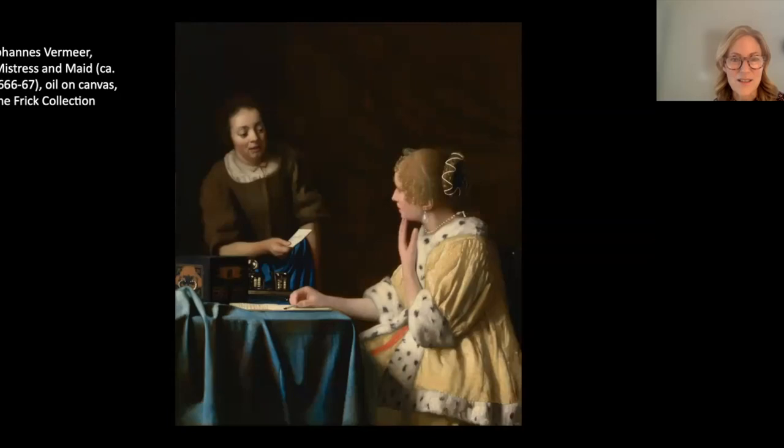The Vermeer painting is quite large — about 31 by 36 inches — an oil on canvas. It was called 'Mistress and Maid' by a later collector, not by Vermeer himself. I'll show you a picture of it in the galleries.